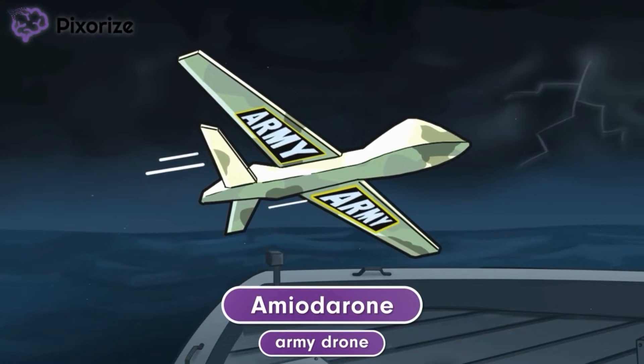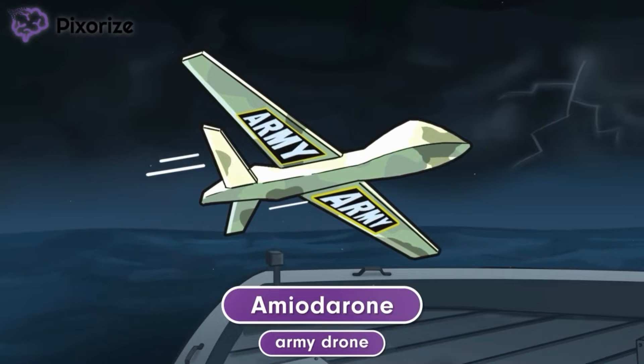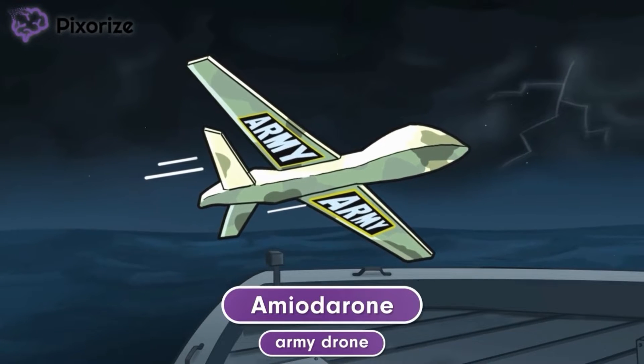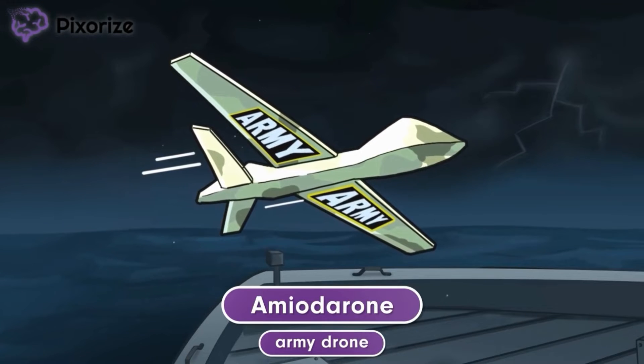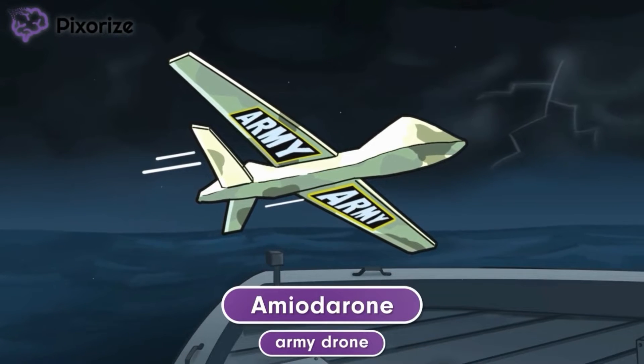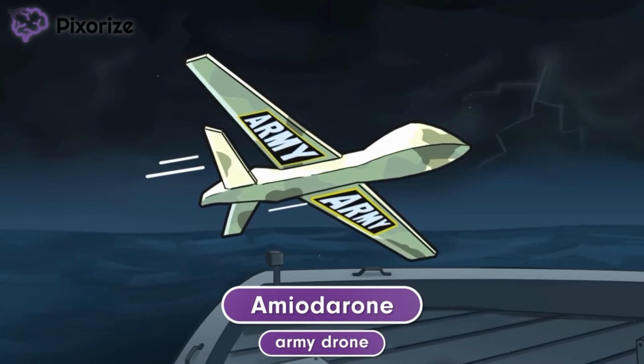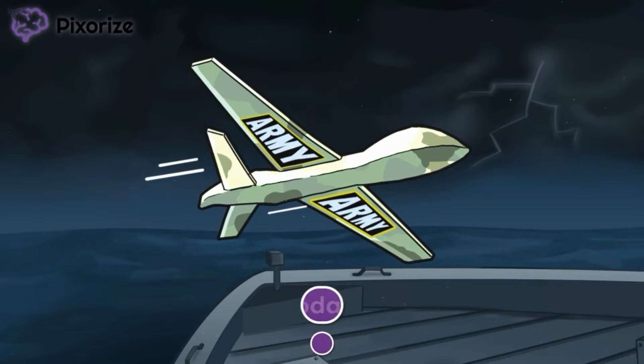You can learn more about amiodarone's mechanism and clinical uses in the video dedicated to the Class 3 antiarrhythmics. However, several side effects are only seen with amiodarone and not the other Class 3 antiarrhythmics. That's what we're going to focus on in this video: amiodarone-specific side effects. Let's get started.